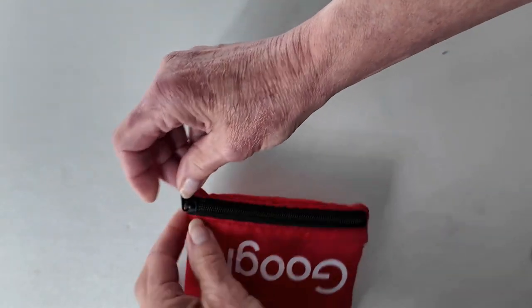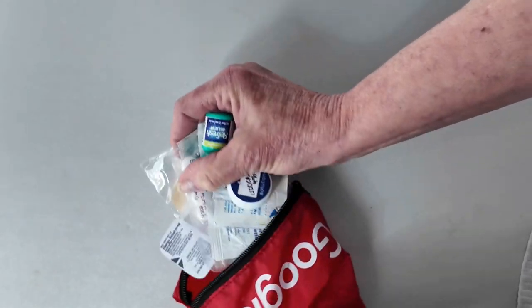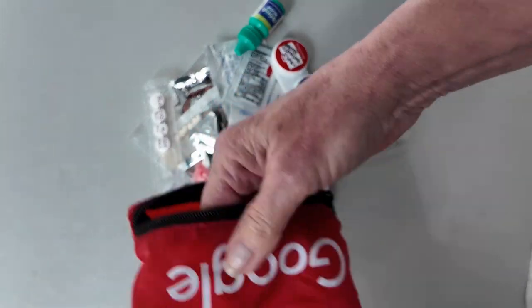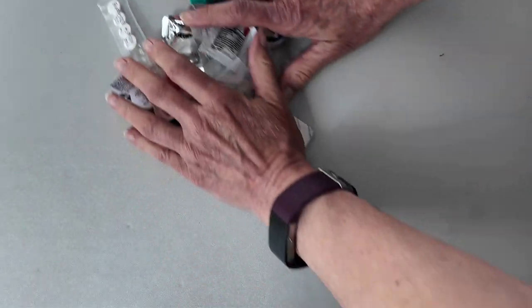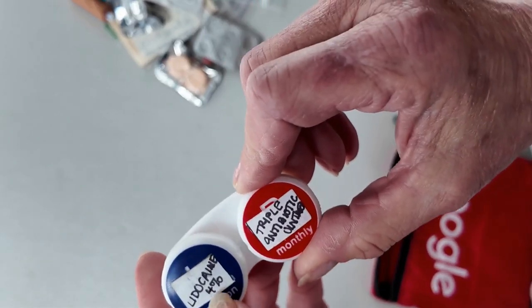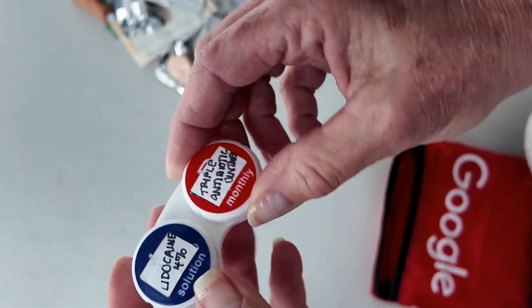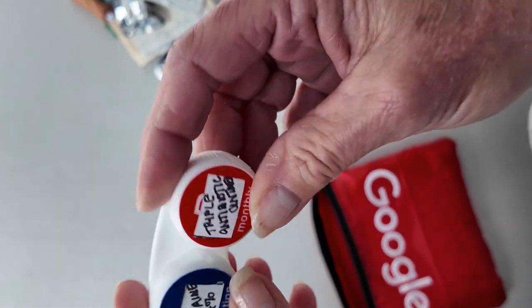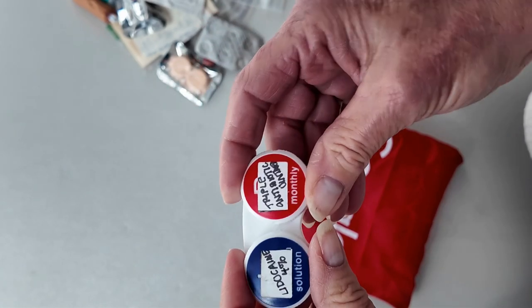This is the little first aid kit I'll be carrying in my purse — it actually has more stuff in it. First off I have a contact case with lidocaine 4% on one side and triple antibiotic cream on the other. It's a handy way to carry little creams when you just need a small amount. This package is my normal backpacking kit.